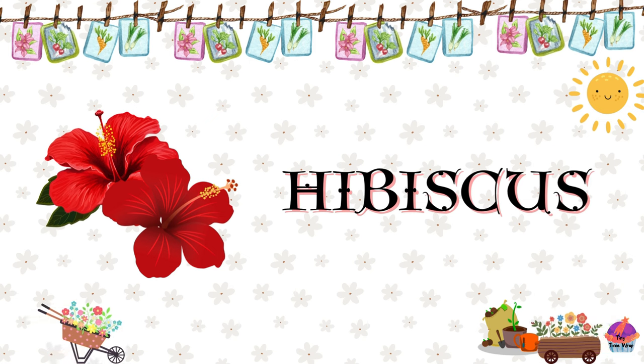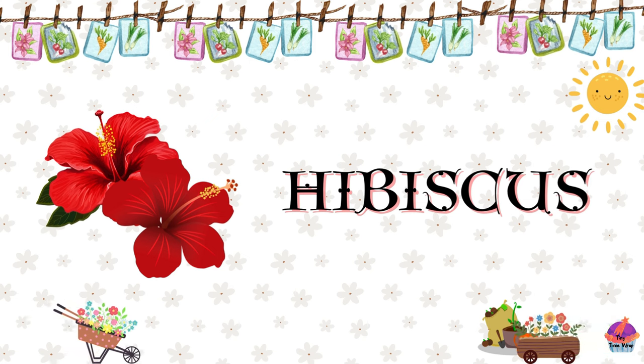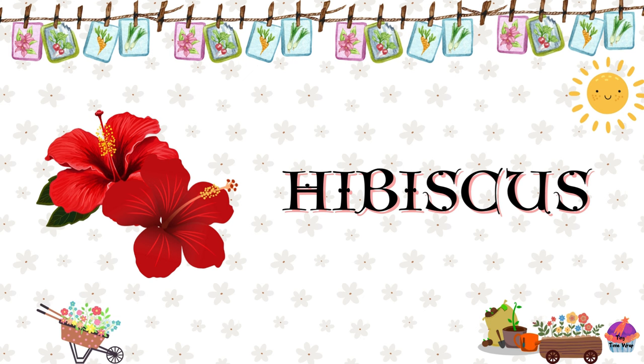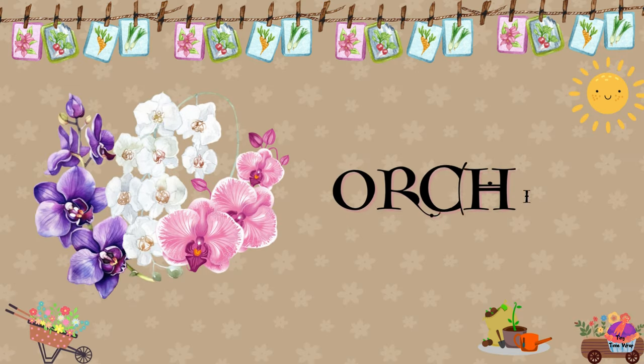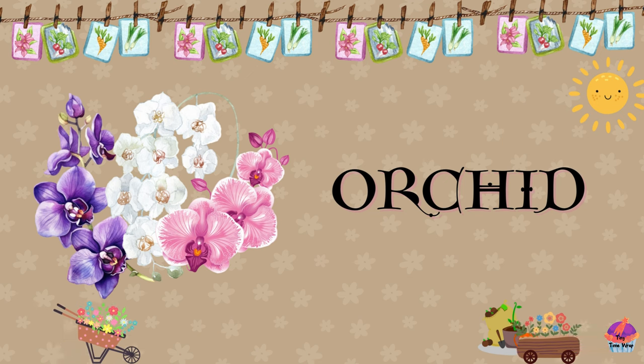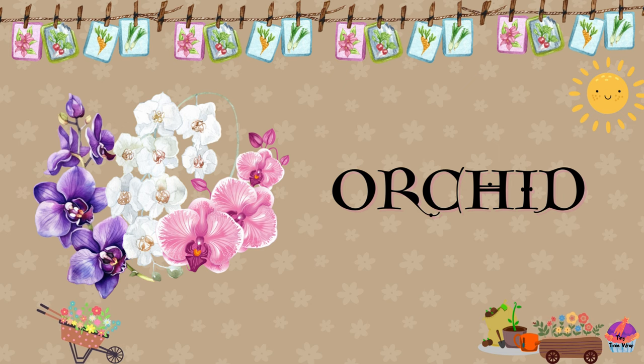Hibiscus. Hibiscus flowers are vibrant and tropical, with large, showy blooms that come in shades of red, pink, yellow, and white. Orchid. Orchids are exotic flowers known for their intricate shapes and vibrant colors. They come in various forms, including phalaenopsis and dendrobium.